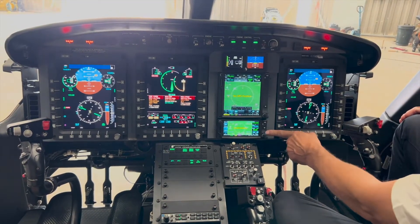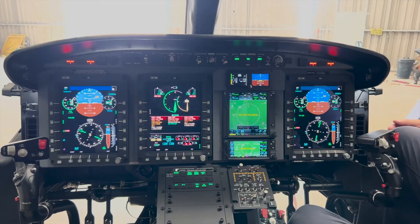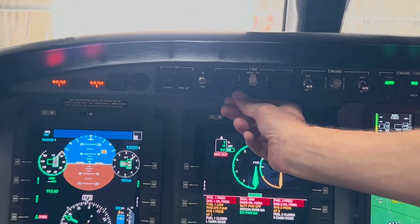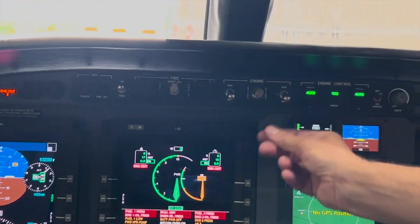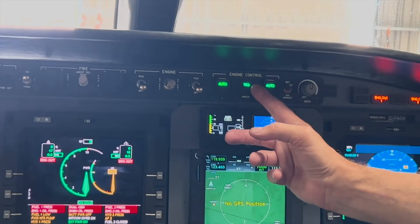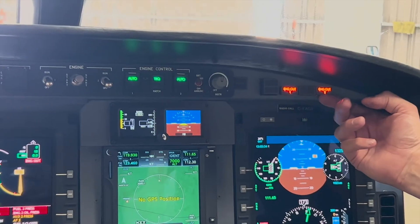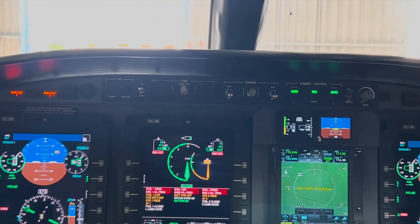We also have a Garmin 750, 650, and a standby instrument. Looking across the top we have our fire bottles, engine one and two fuel valves, engine control system — whether we're in torque or MGT mode — panel lights, and engine out warnings for one and two. As you can see across the top, it's very clean.